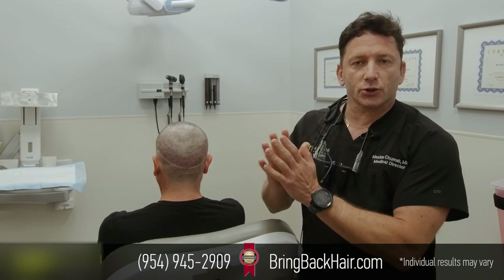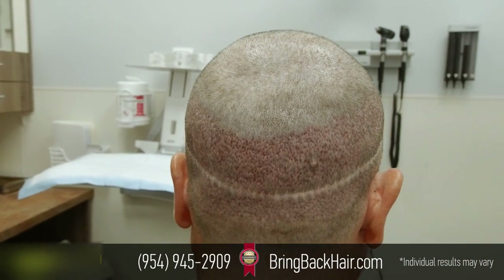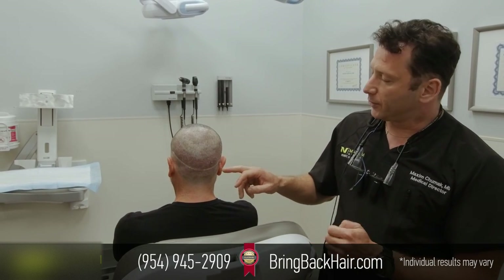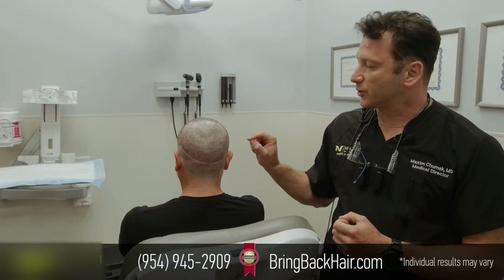What is interesting is that he had a previous procedure done elsewhere, and he was left with a linear scar, as you can see here. With the robot, we're able to go above it and below and harvest very precisely.